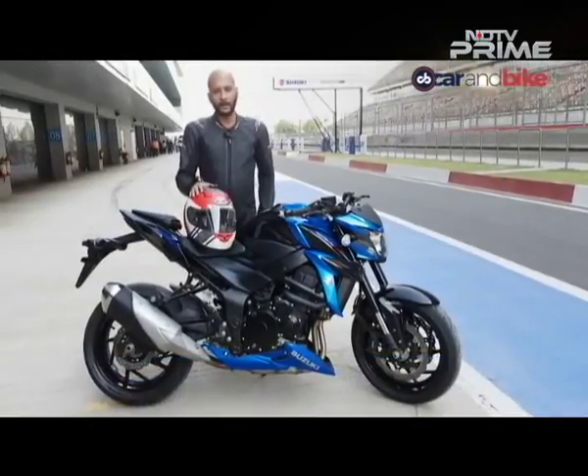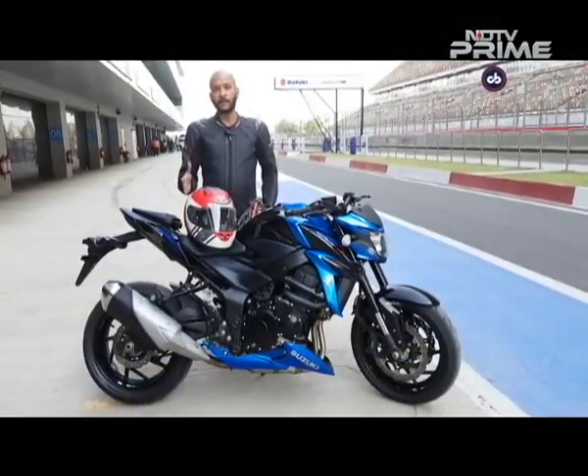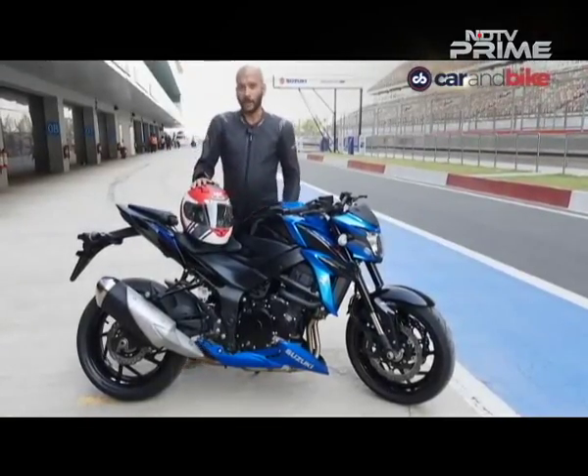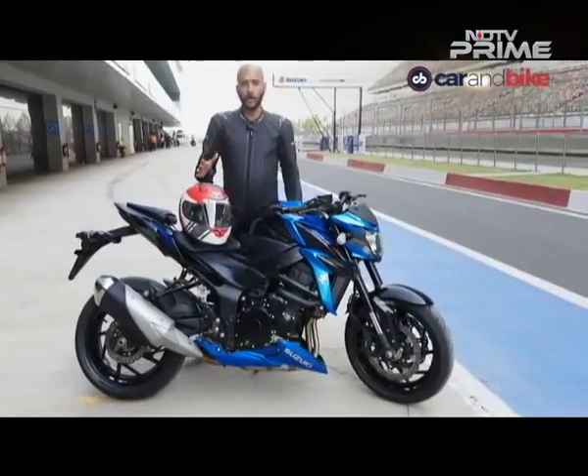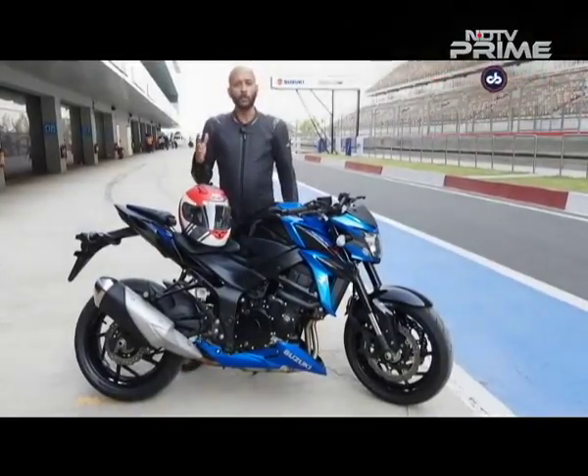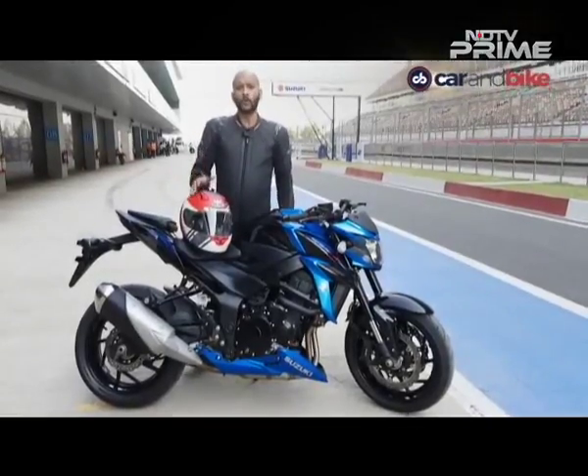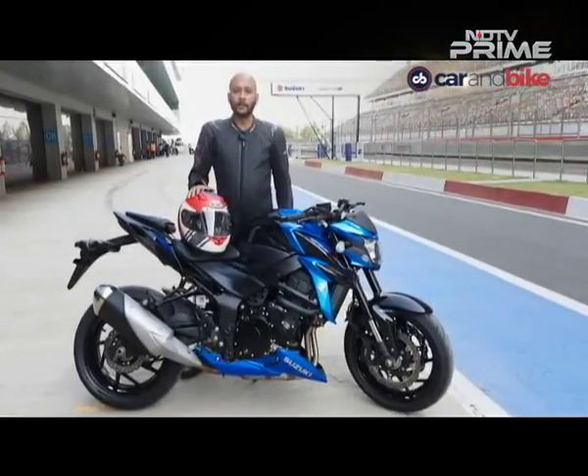It's a naked bike. Suzuki says it's built for riders who want to graduate to their first big bike. It makes more than 100bhp and according to Suzuki has very good road manners. You can do occasional track riding and even go touring on it, and use it on a daily commute as well.